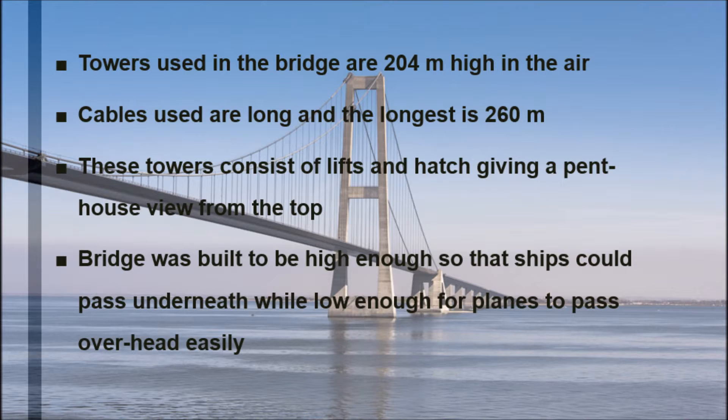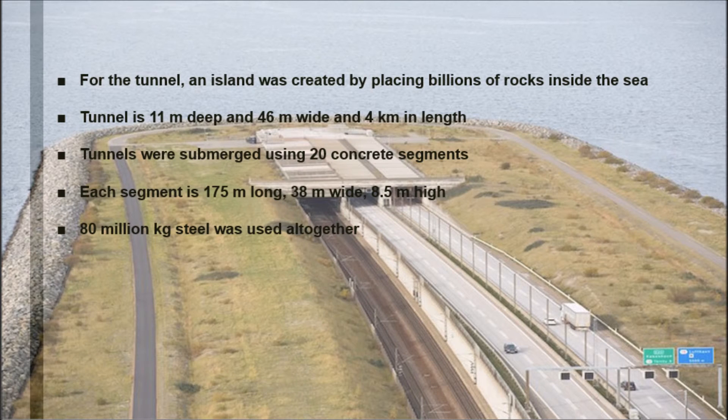Less steel was used as the design consists of many hollow components, making it comparatively light. The cables used are as long as 260 meters, while the towers are 204 meters high in the air. The towers consist of lifts and a hatch, giving a penthouse view from the top.